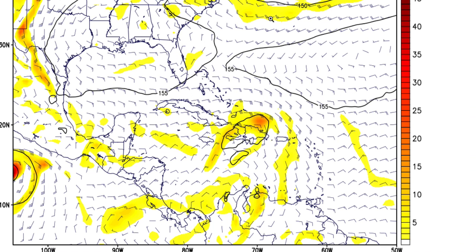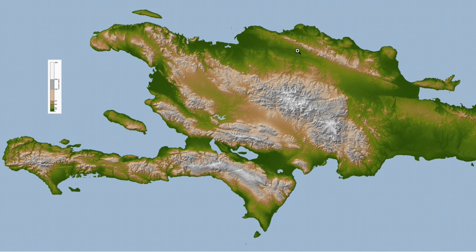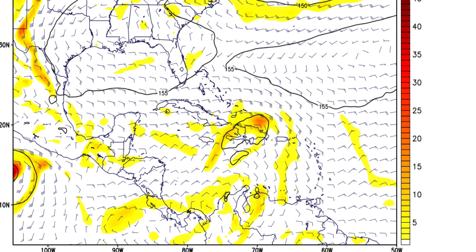Over the short term, the next 12 to 24 hours is going to be very critical for the system. We have some very high mountains over Hispaniola — in fact, a peak over 10,000 feet. As we've seen with past systems, any organizing system that moves over that higher terrain has a decent chance of being disrupted and becoming less organized. The GFS model, one of the more reliable models, is forecasting the main area of vorticity — where that low level is trying to form — to move north of Hispaniola and avoid the mountains.